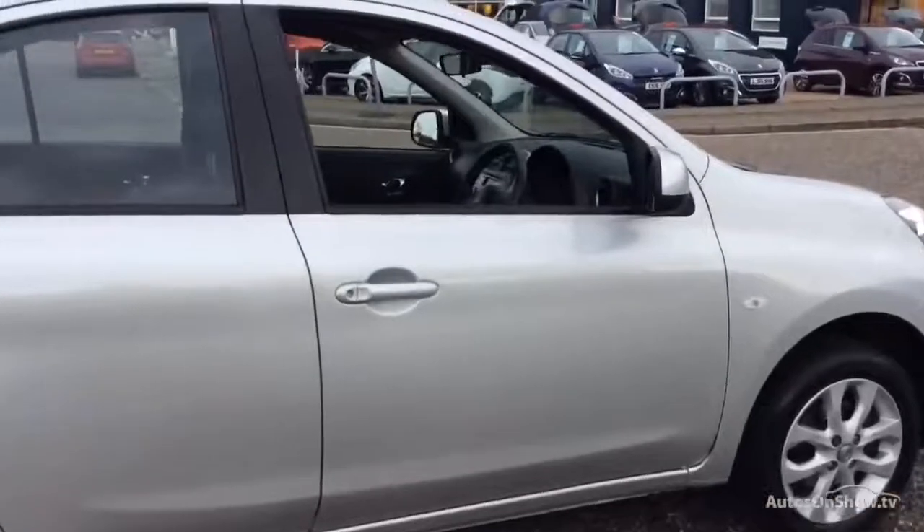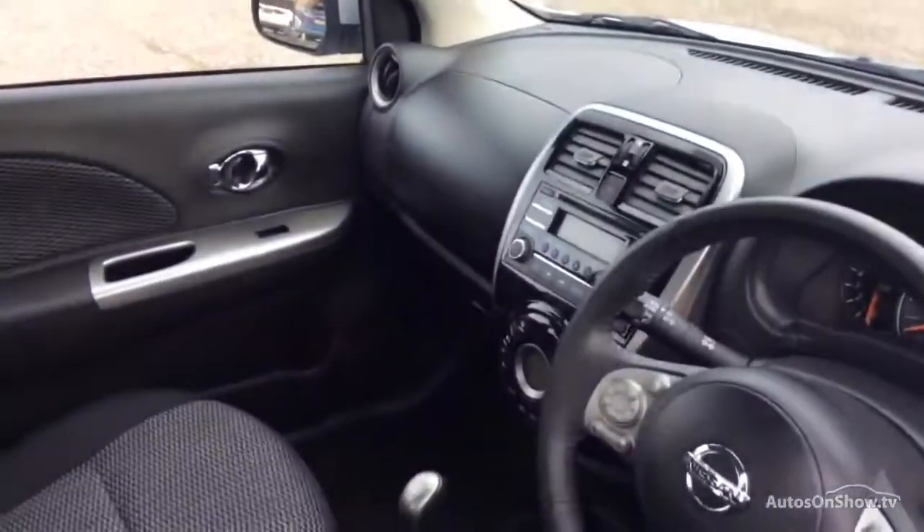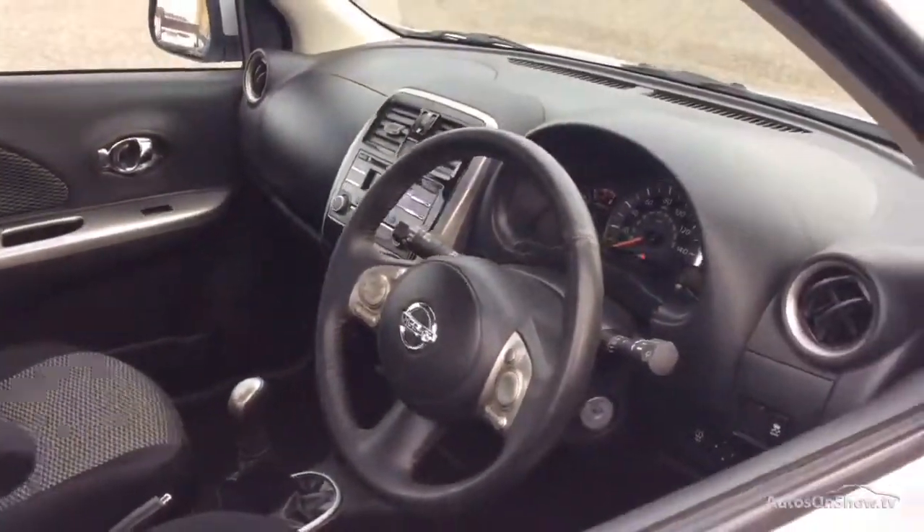With stock changing daily, we're extremely confident we'll have the perfect model for you at one of our dealerships. Plus, once you locate your ideal vehicle, you can view it at the dealership of your choice.